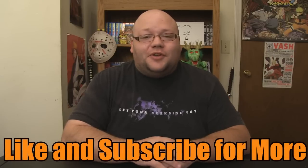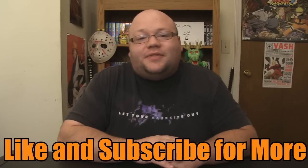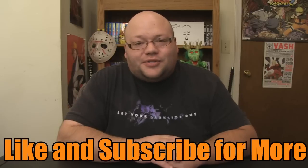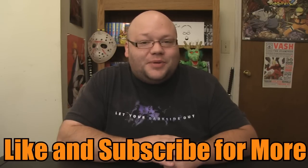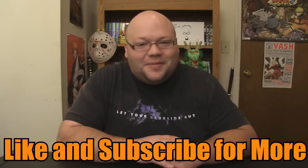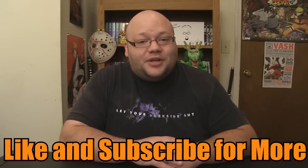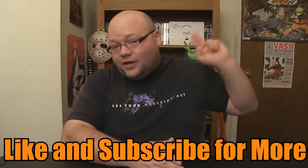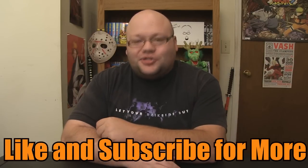Thank you guys for watching my review. If you liked this video please give it a thumbs up, and before you leave please tell me what you thought about this week's episode of Naruto Shippuden. How did you feel about this one? Did you have a favorite character who appeared this week? And what do you want to see from the rest of the Naruto Shippuden anime series? Before you guys leave please subscribe to our channel — you can do so by clicking on the channel icon right up here. You guys can also follow us on Facebook and on Twitter.